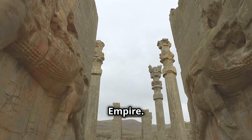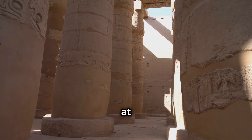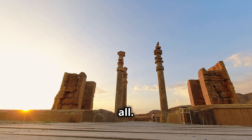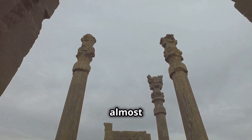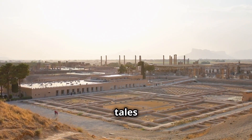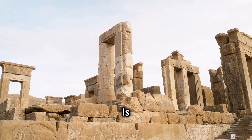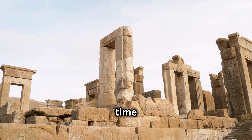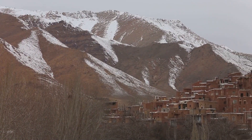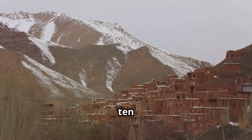Last but not least, we're traveling back in time to the ancient ruins of Persepolis, the ceremonial capital of the Achaemenid Empire. Imagine walking among the ruins of this once great empire, marveling at the massive columns, the intricate carvings, and the grandeur of it all. As you explore, you can almost hear the echoes of history whispering through the stones, telling tales of kings and queens, battles and banquets. Visiting Persepolis is like taking a step back in time.